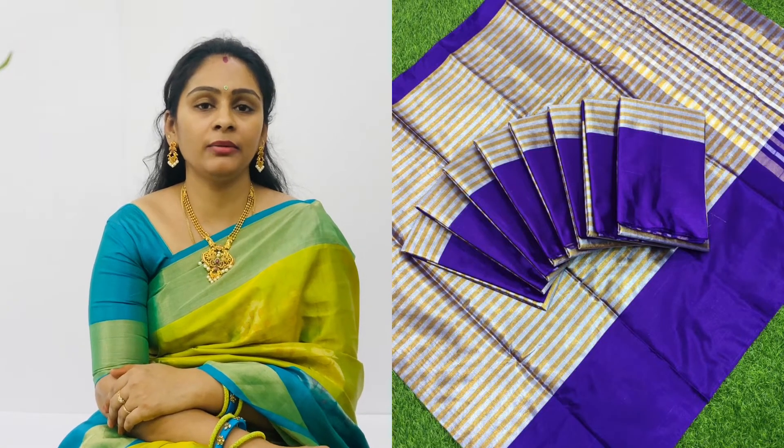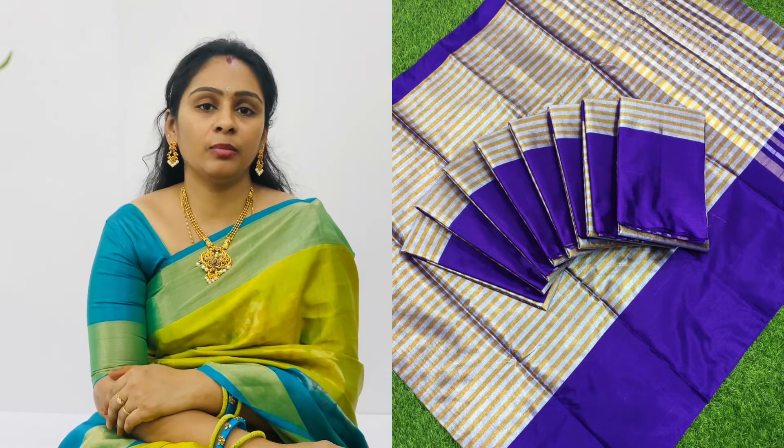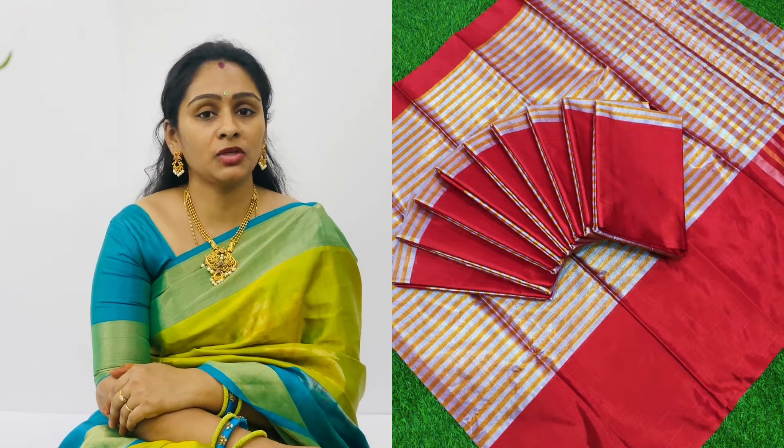The rate is ₹6,300 plus shipping charges. Next collection — this is a pure tissue by cotton. It has lines with a lot of border. The border has a lot of bright colors.